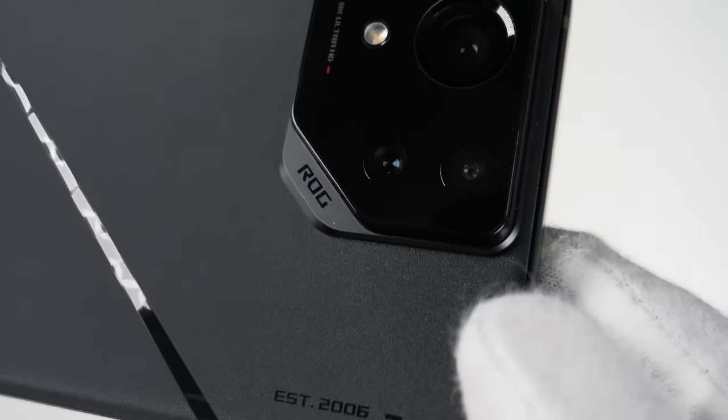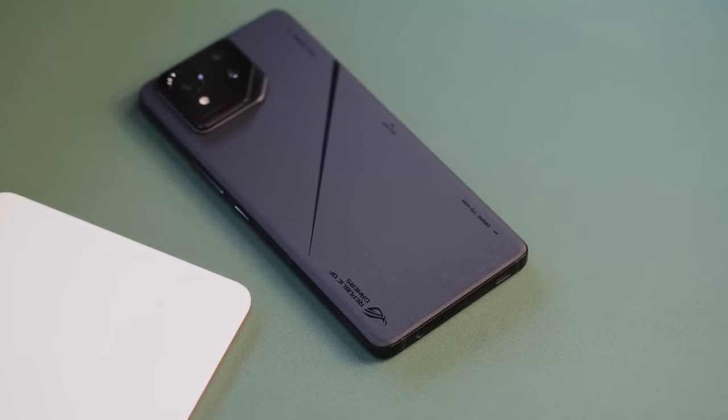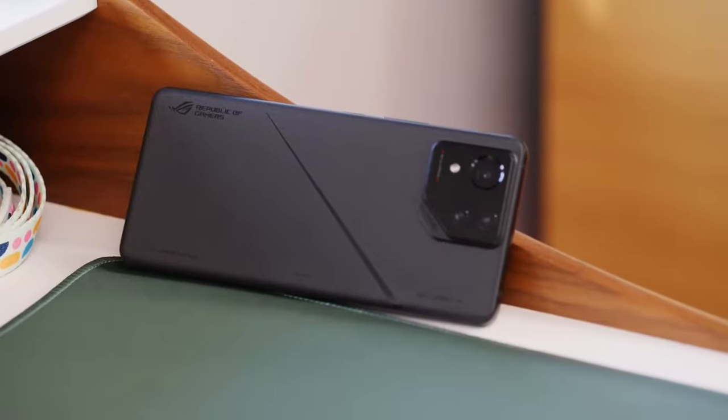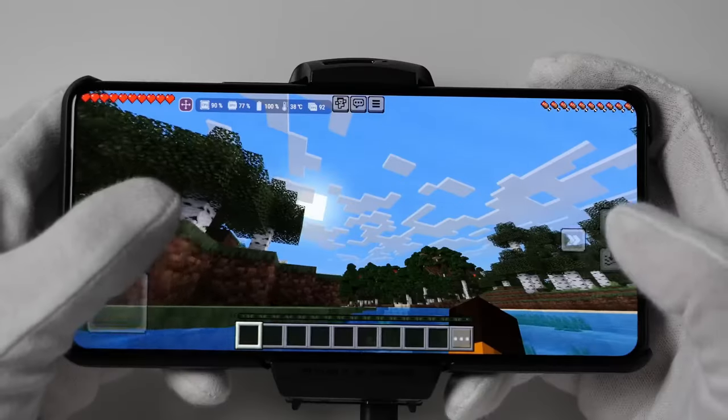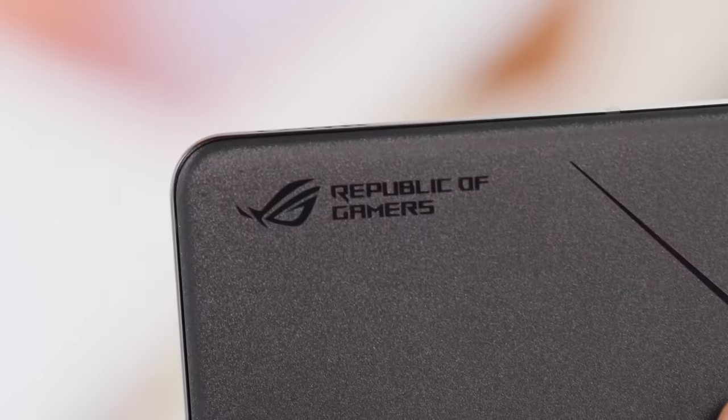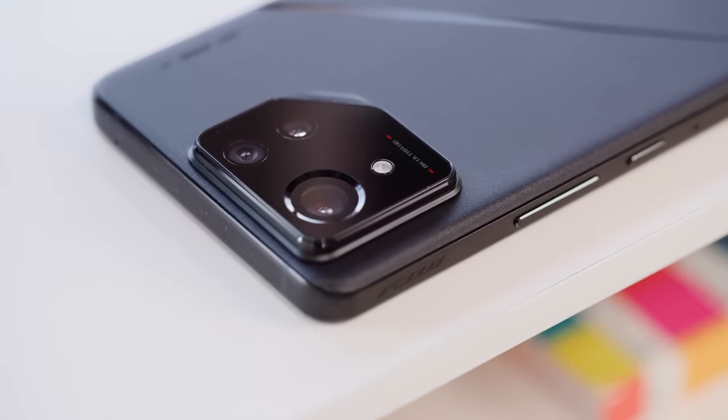Greetings, Tech Warriors. Today, we delve into the realm of mobile gaming royalty with the Asus ROG Phone 8 Pro. This phone promises unbridled power, immersive visuals, and ultimate control. But does it claim the throne, or is it just another challenger falling short? Let's grab our virtual swords and dive in.